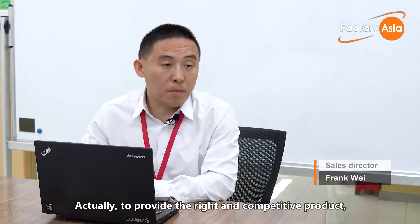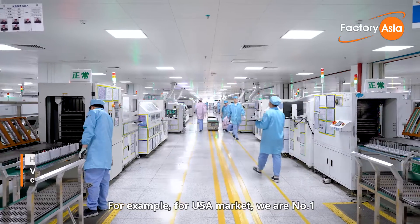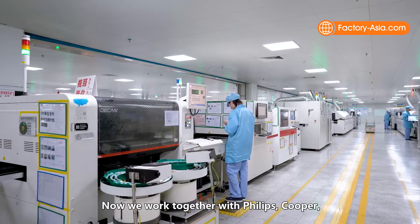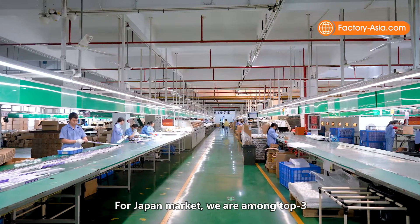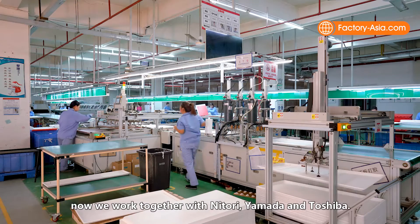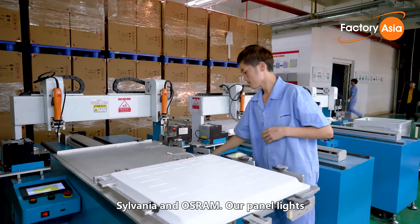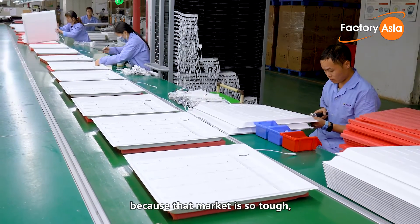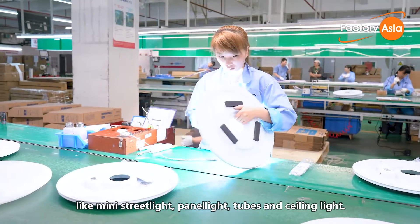To provide the right and competitive product, we have a very special and professional ID team and sales team for different markets. For the USA market, we are the number one exported factory for shop lights, strip lights and vapor-tight lights. We work together with Philips, Cooper, Maxlite and Hyalco for that market. For the Japan market, we are among the top three exported factories, working with Nidolay, Yamada and Toshiba. For the European market, we work together with Philips, Albacom and Austro, and our panel lights and strip lights cover European countries. For the South Asia market, because that market is very competitive, we provide very competitive products like mini street lights, panel lights, tubes and ceiling lights.